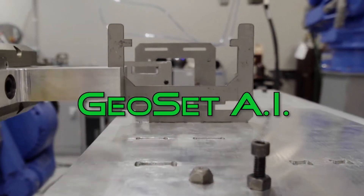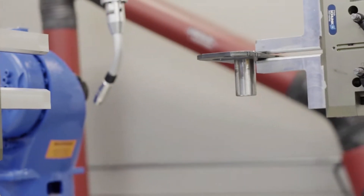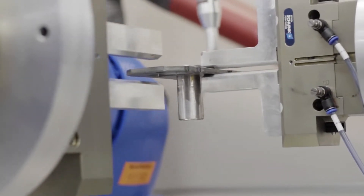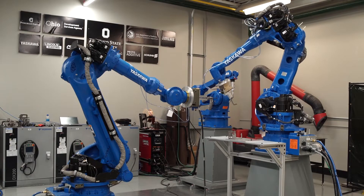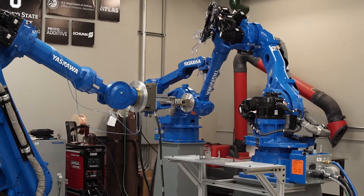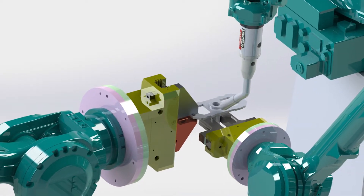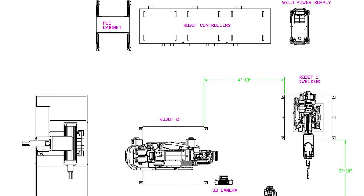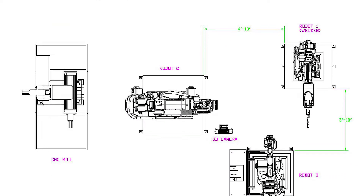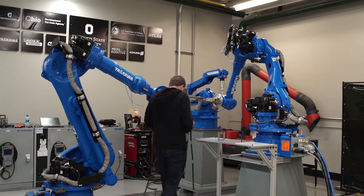GeoSet AI by ProcessChamp brings artificial intelligence to the factory floor. ProcessChamp disrupts traditional hard fixture manufacturing methods and enables Industry 4.0 by implementing the GeoSet AI geometric positioning software that replaces traditional tooling fixtures. Replacing tooling hardware with GeoSet AI software leads to flexible manufacturing, higher quality products, and reduced human intervention.